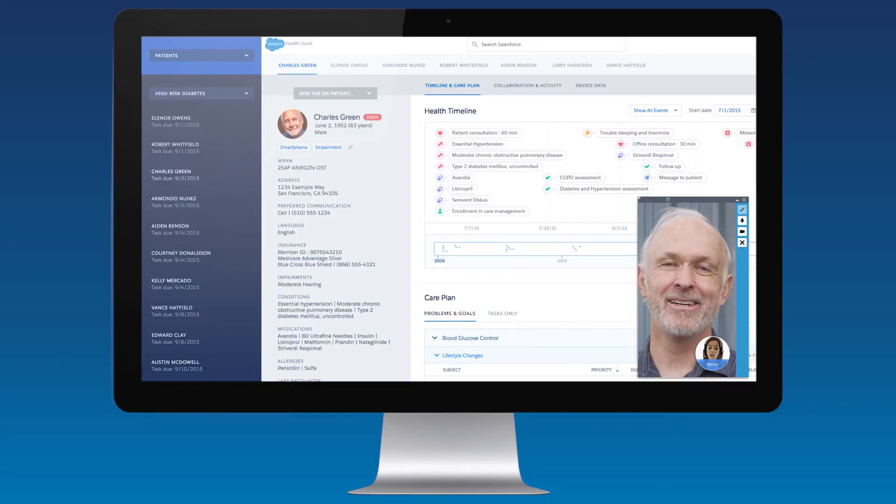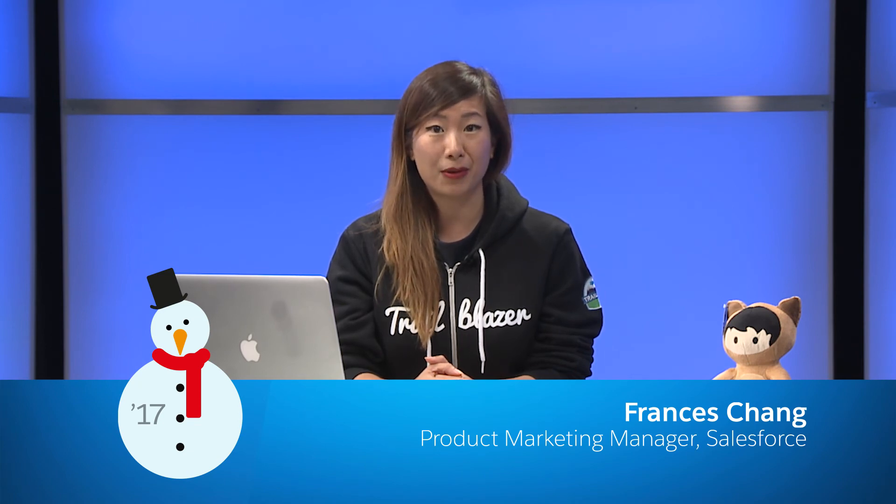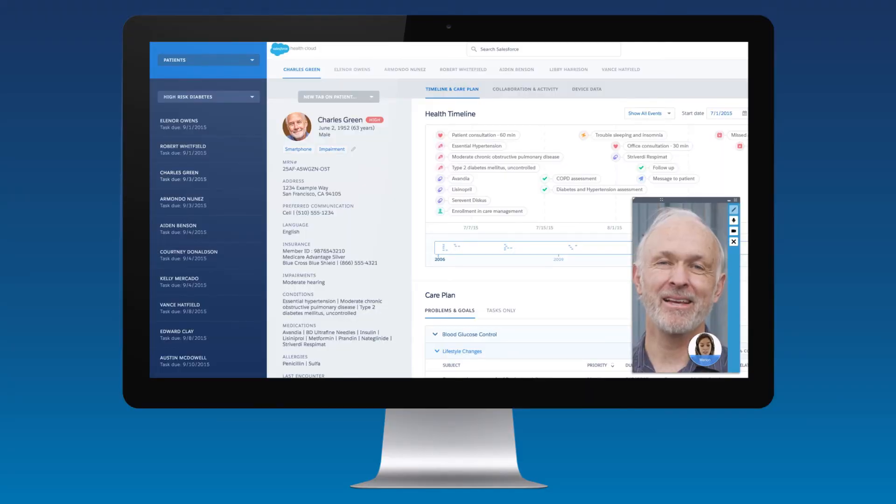For providers, readmissions and ER visits can be costly. We're helping to solve this with Telehealth for HealthCloud. This add-on feature lets patients connect with their care team in real-time using two-way video. Patients can now access care anywhere using their mobile device with just a push of a button. Once a patient calls in, caregivers can video chat, screen share, and answer any questions that can help avoid an unnecessary in-person visit. And since video is integrated in the HealthCloud console, care teams have the patient information at their fingertips to give contextual advice.